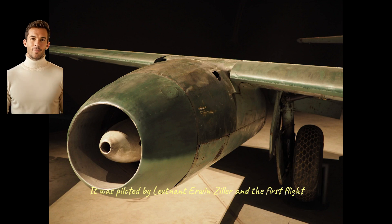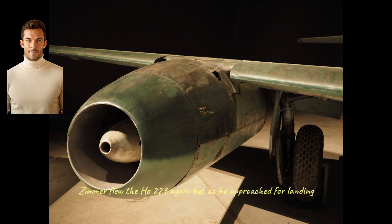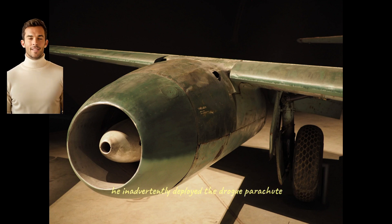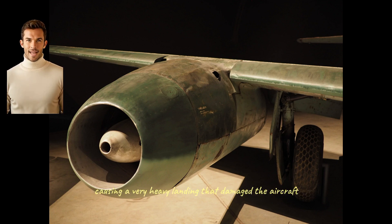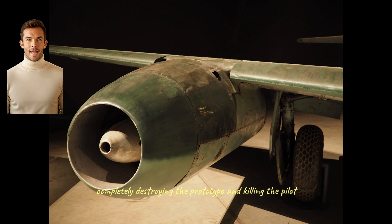On February 2, 1945, the powered Ho 229 V2 was finally rolled out for its first flight. It was piloted by Lieutenant Erwin Ziller, and the first flight, lasting just 30 minutes, seemed to go well. The following day, Ziller flew the Ho 229 again, but as he approached for landing he inadvertently deployed the drogue parachute, causing a very heavy landing that damaged the aircraft. This was repaired, and on the 18th of February, Ziller took the Ho 229 on its third flight. After 45 minutes in the air, he approached the field but lost control, and the aircraft crashed into the ground, completely destroying the prototype and killing the pilot.